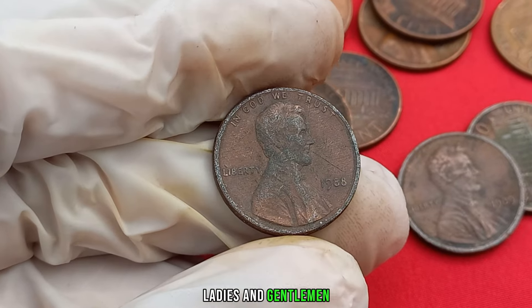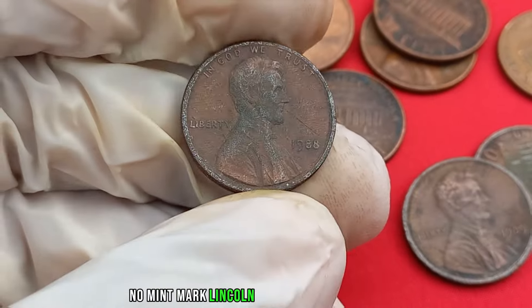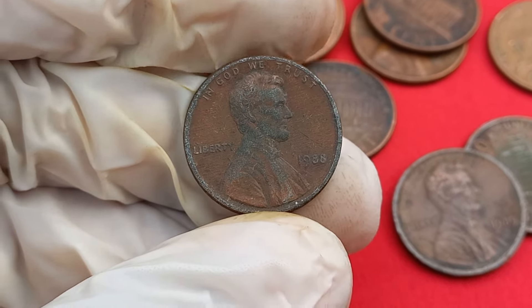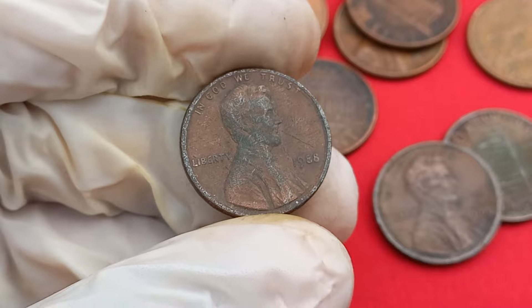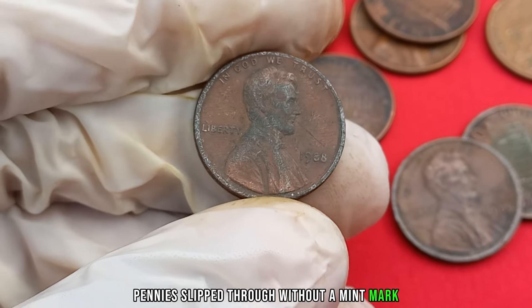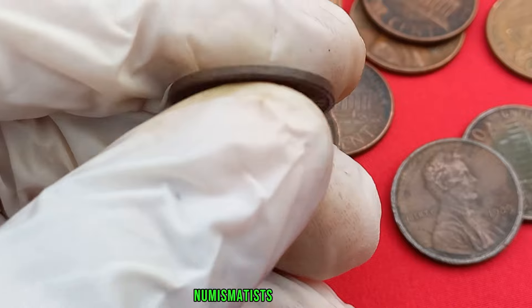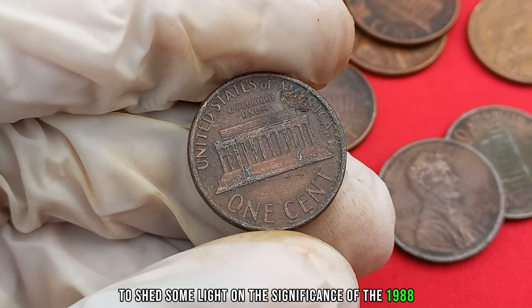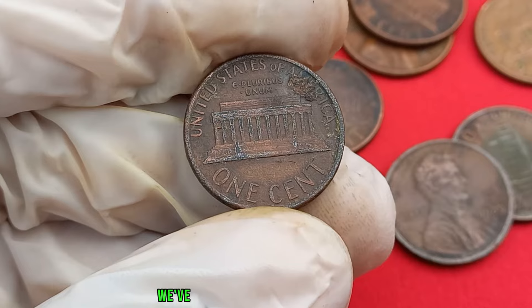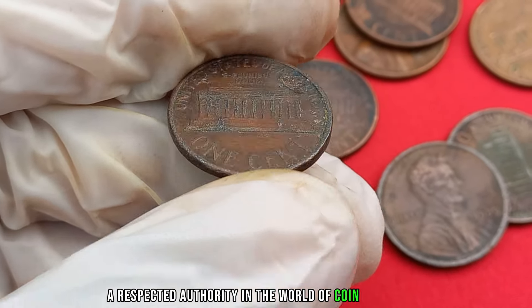Rarity is what collectors dream of, and the 1988 no mint mark Lincoln penny is a prime example. Due to a possible error or unique circumstances during the minting process, some of these pennies slipped through without a mint mark. The scarcity of such coins has caught the attention of numismatists worldwide. To shed some light on this, we've reached out to Alexander John, a respected authority in the world of coin collecting.